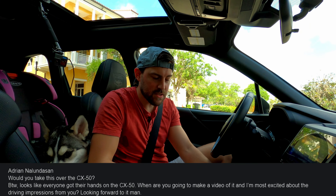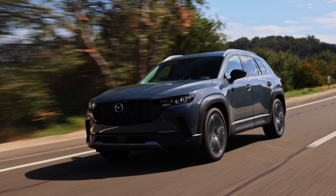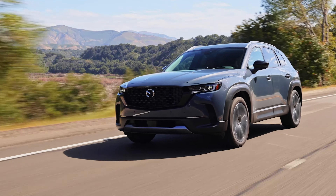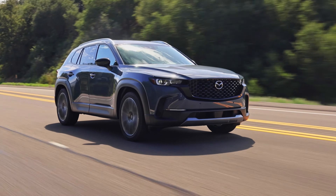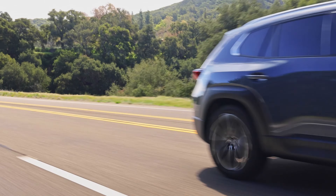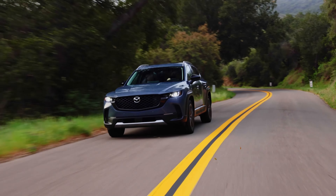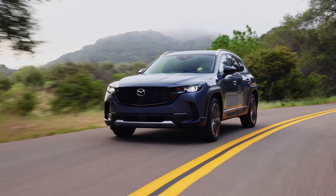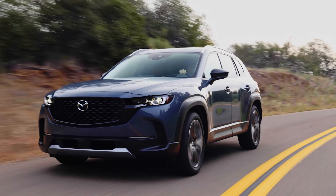A viewer asks: would I take this over a CX-50? I haven't driven the CX-50 yet, but I've heard it's a rough-riding vehicle — the complete opposite of this car. If the CX-50 is as rough as people are saying, I'd take this probably every single time. The interior isn't as nice, but ride quality matters a lot to me, and this vehicle hits it out of the park.